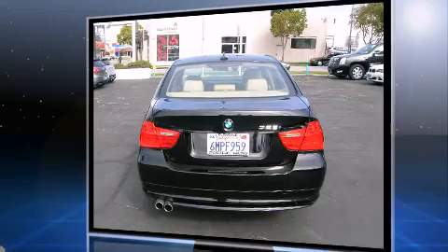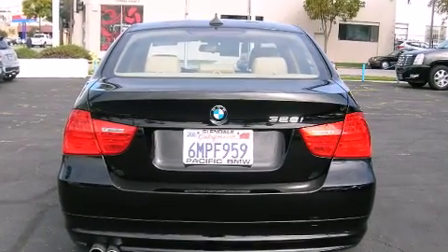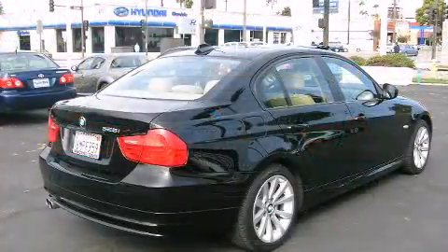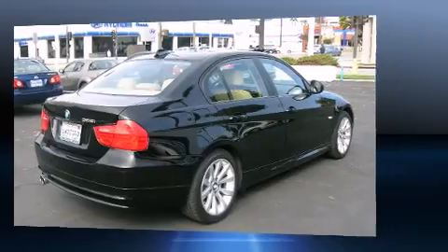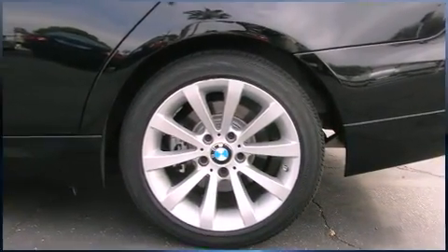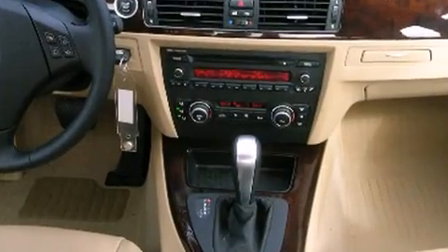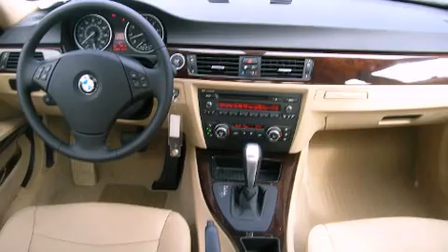All of the premium features expected of a BMW are offered, including front and rear reading lights, one-touch window functionality, a trip computer, power door mirrors and heated door mirrors, rain-sensing wipers, and power windows. Everything is where it ought to be, from the dashboard controls to the door locks and window controls.